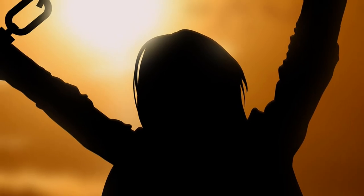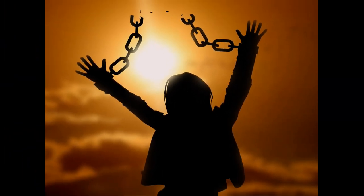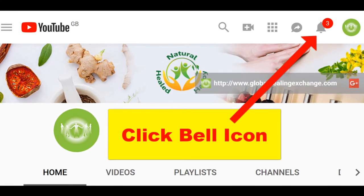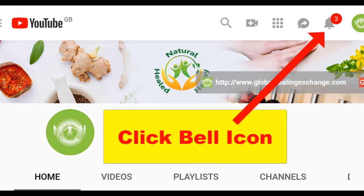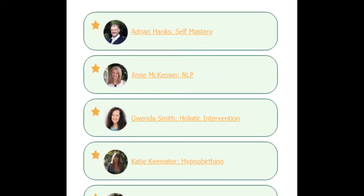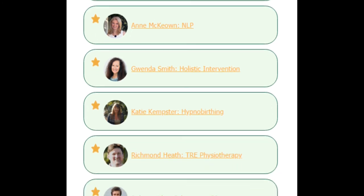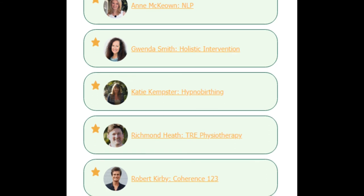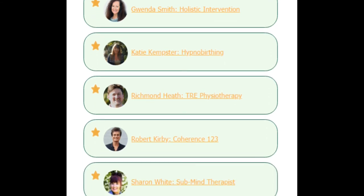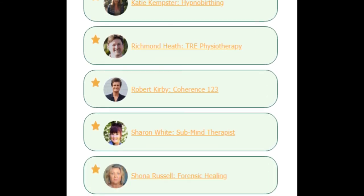Be sure to subscribe to my channel, like this video, and click the bell icon so you'll be the first to know whenever I add new helpful videos. I've placed links below this video to our core team of professional natural health practitioners. These are trained and experienced experts that can help you with any health, physiological, psychological, or emotional issues that you or a loved one might be dealing with. You can also work with them in a complementary way right along with your medical doctor.